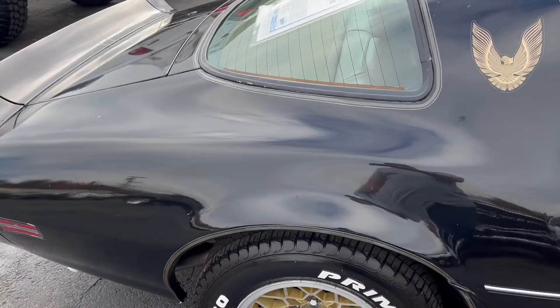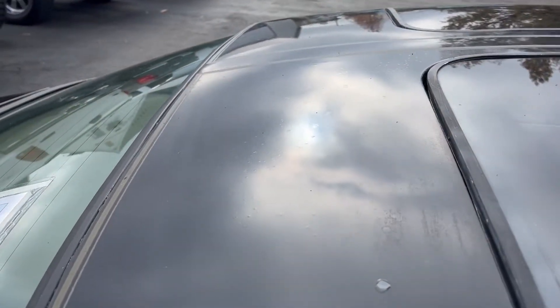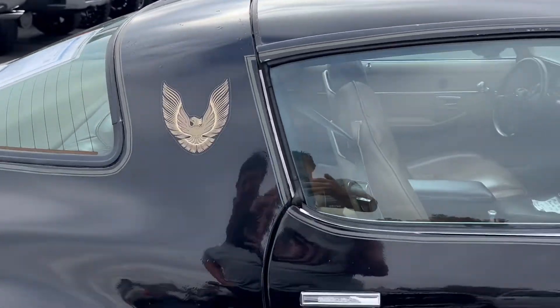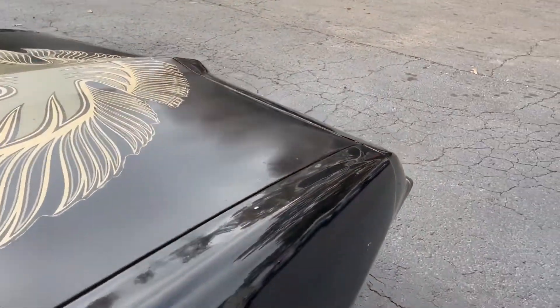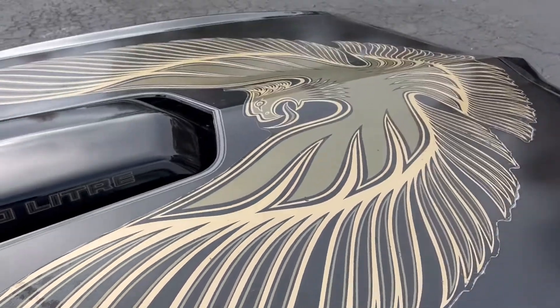Now the paint on this car is not perfect. It has quite a bit of spots where you can tell the paint has been touched up and redone. You can see some trash, and you can also see where they painted around trying to save the decal.